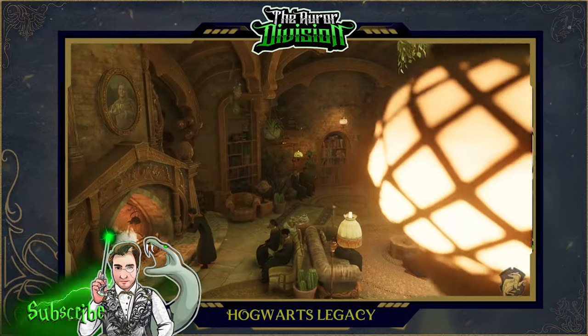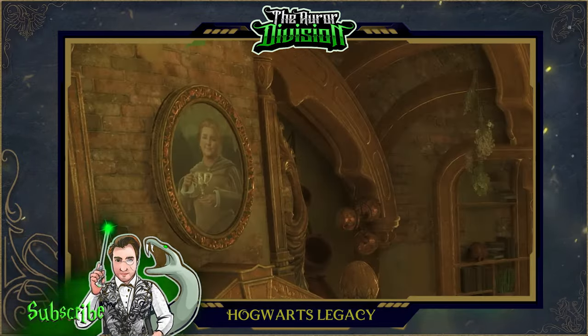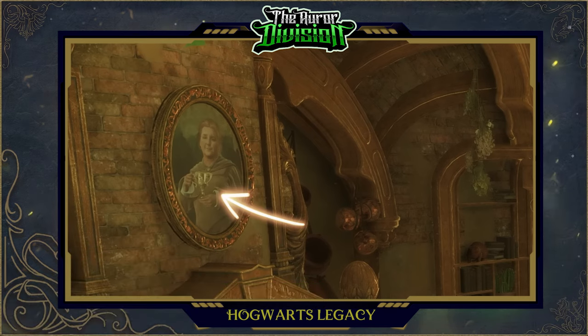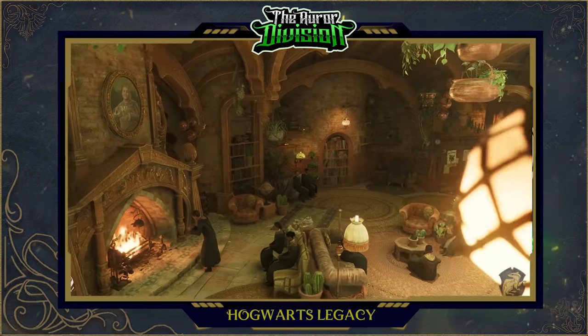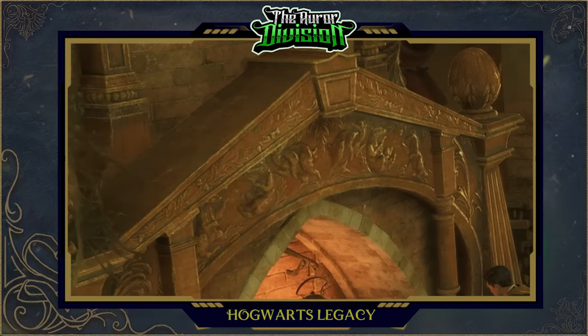The scene opens with a portrait of Helga Hufflepuff herself above the fireplace, just like it's written in a book. You can also see that she is holding the Hufflepuff cup that would later become one of the Horcruxes made by Voldemort. Another cool detail on the fireplace is the portrayal of many carved, dancing badgers, all in different positions. The badger is the Hufflepuff house mascot, if you don't know.